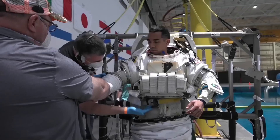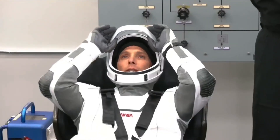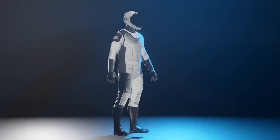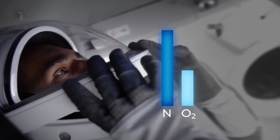Customization for individual astronauts can also drive up the expenses. Moreover, the use of specialized fabrics, materials, and advanced technologies increases the production costs significantly.